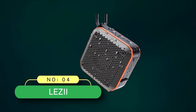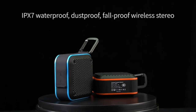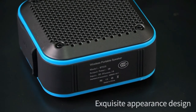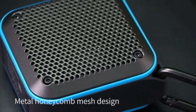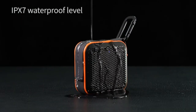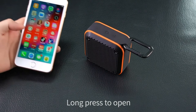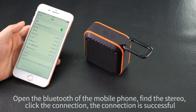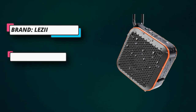Number four: Lezll shower radio. IPX7 waterproof technology offers impermeable protection — it can even be submerged in 33 feet of water for up to 30 minutes. The Lezll shower Bluetooth speaker provides the highest degree of waterproof protection; it can be cleaned with running water and can totally resist water spray and splash. The water vapor in the bathroom will never interfere with the sound quality of the speaker — feel free to be a bathroom rocker.